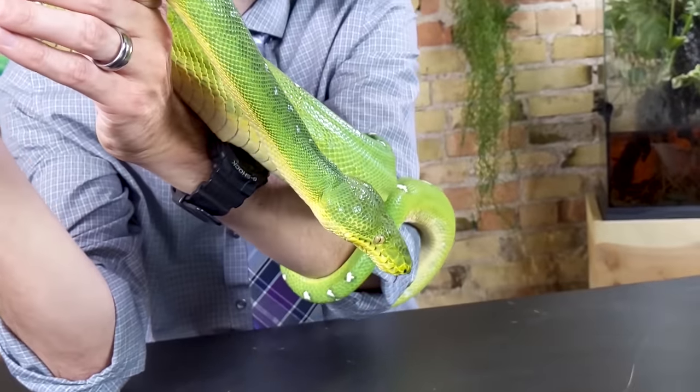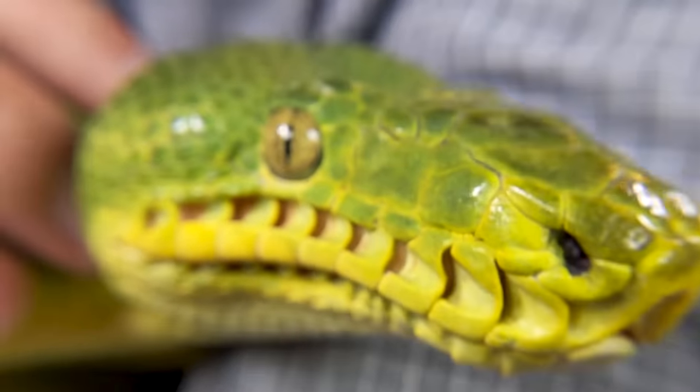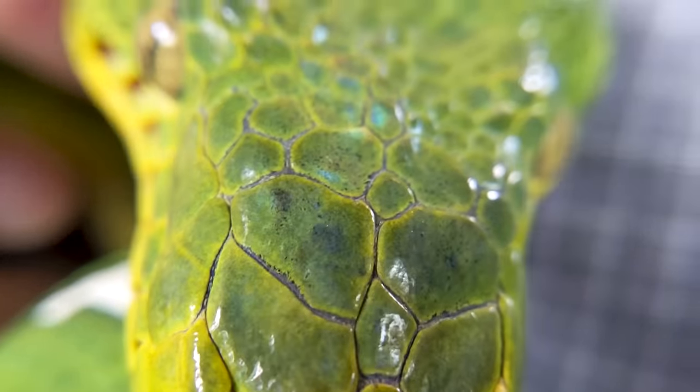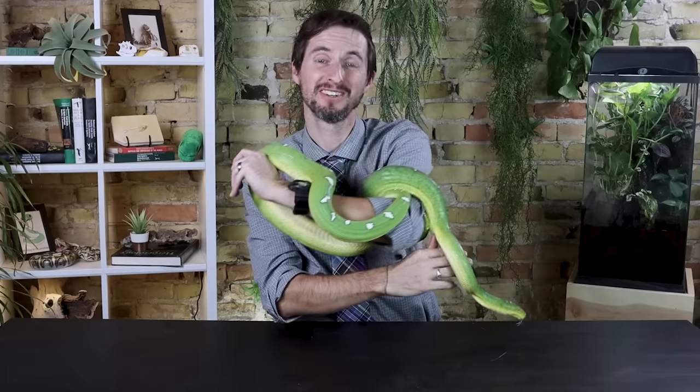I mist them more often when they go into shed — daily when they're in shed. Some people say don't spray them directly, but I spray them directly. If they're out in the wild and it rains, the rain's not going to go around them. Being accustomed to that makes them less apprehensive about it. Their pattern is to mimic sunlight — when they coil up on branches, it mimics sunlight going through leaves so they blend in. Other than that, these are my babies — just a fantastic animal to have.